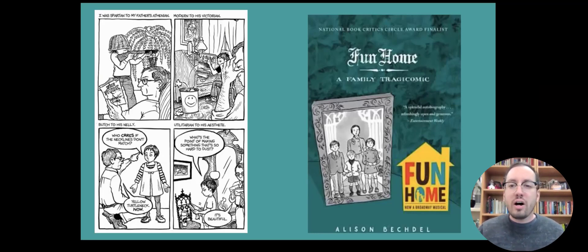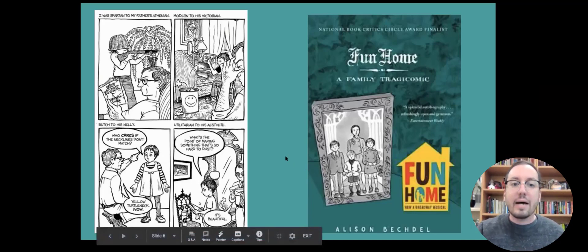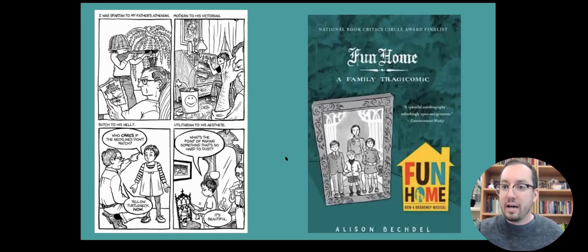There's a lot going on and a lot of layers in this. It was also turned into a Broadway musical with an excellent soundtrack. Alison Bechdel is also on the list of IB authors, so if you're teaching the IB program, this is a good option for that. There is some mature content, so I would not recommend it for anything under grade 11 or 12.